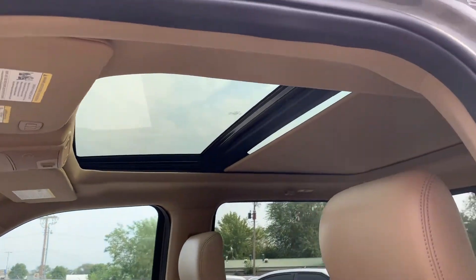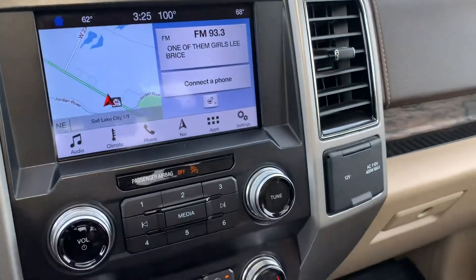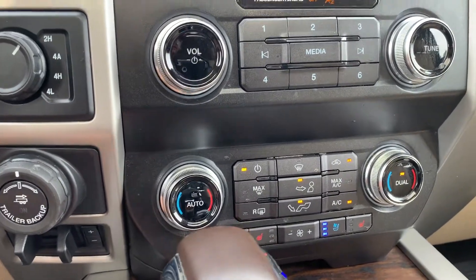There's your sunroof — absolutely beautiful. We're going to go ahead and turn this fan down. You do see that you have cooled and heated seats.